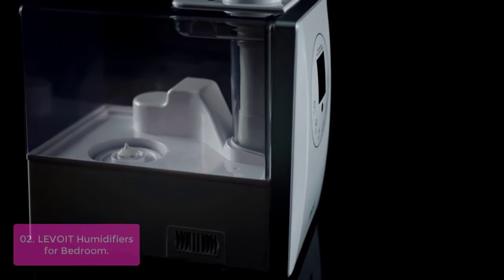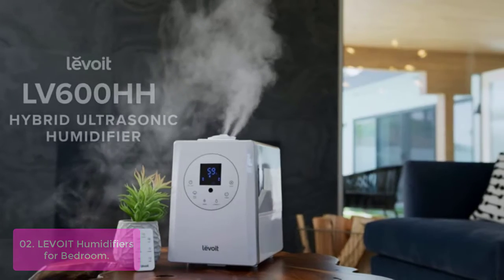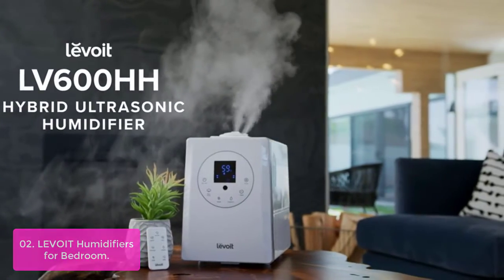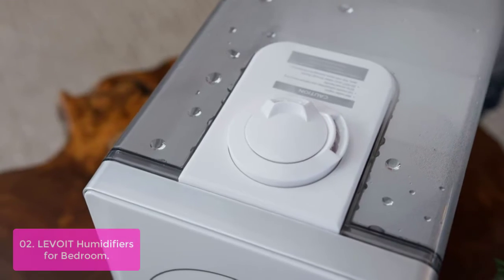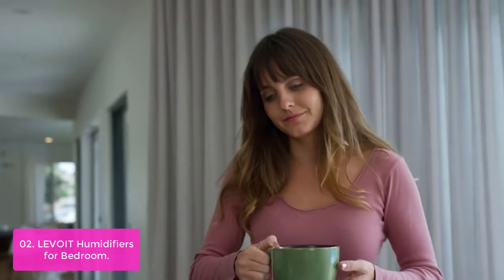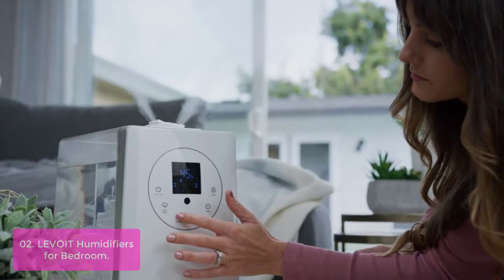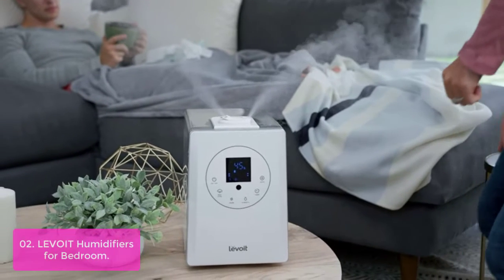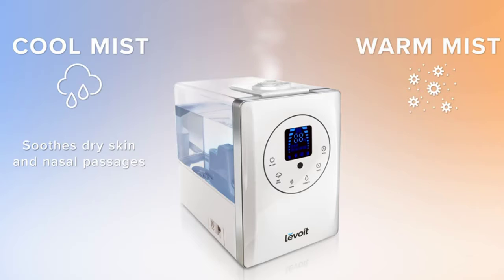Number two: Levoit Humidifiers for Bedroom. The LV600HH's unique warm mist feature offers up to 4x faster humidification than other leading cool mist humidifiers, and provides greater relief from symptoms caused by winter colds and the flu. The warm, soothing mist helps you relieve congestion from cold, flu, and mineral dust around your living spaces. The warm and cool mist ultrasonic humidifier disperses warm and cool mist throughout your living spaces to create a soothing atmosphere at home.